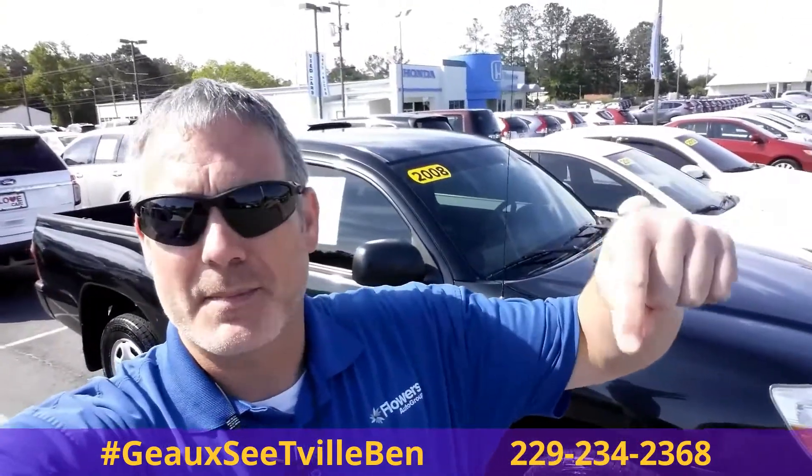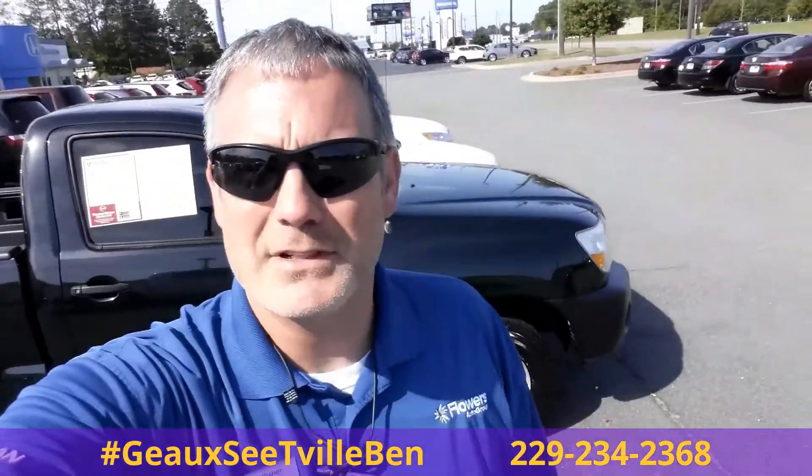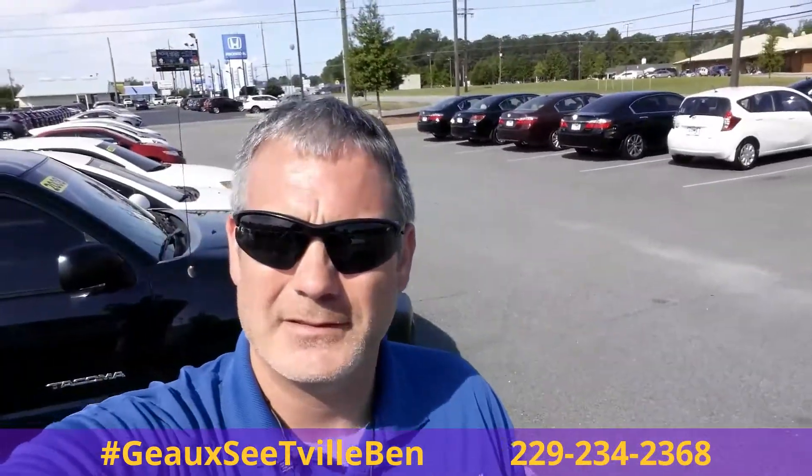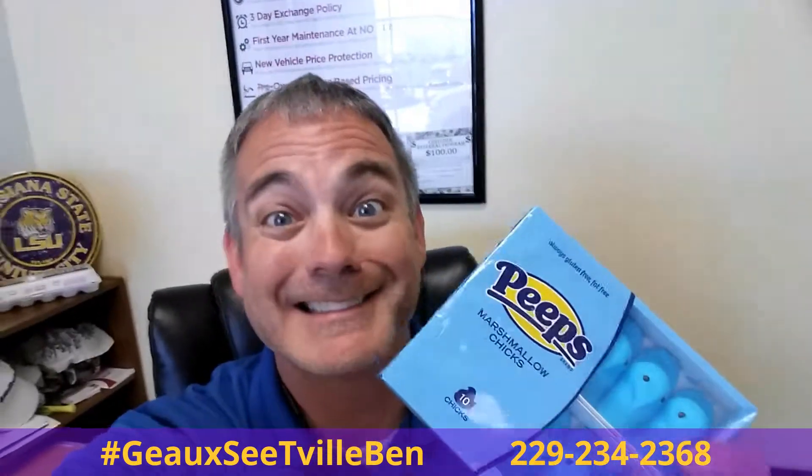A lot of life, good truck. Give me a call, let's set it up, let's make it happen. Go see T-Bill Ben, Flowers Nissan, Flowers Honda in Thomasville. Bye today — get some free peeps, you know you want them.